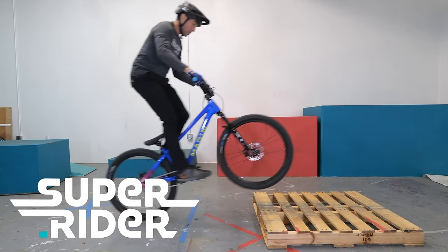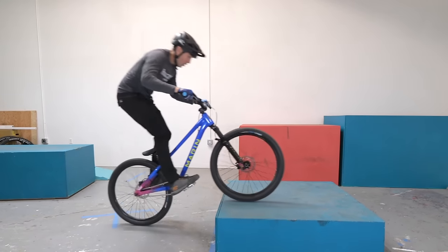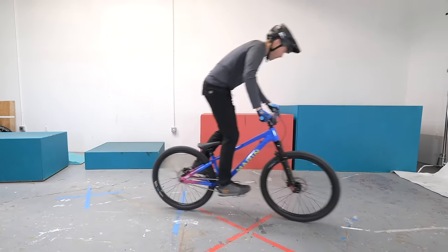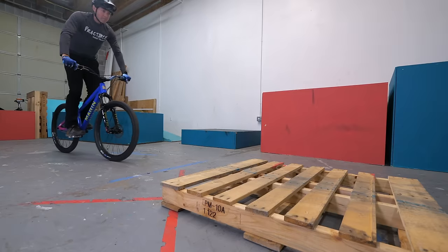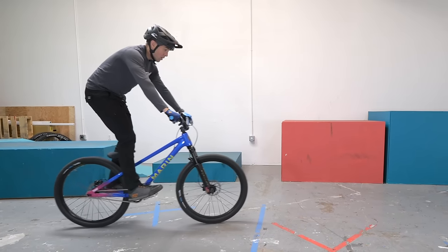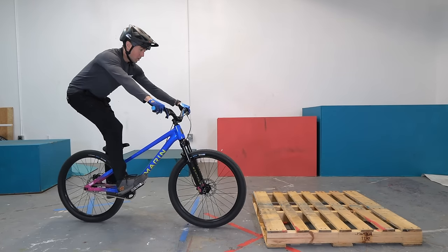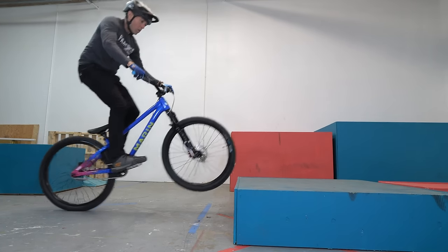Welcome to day twenty-two. Yesterday we used a rolling unweight to lift the front wheel — today we're going to use a completely different technique. Earlier in the challenge we did a pedal pressure drill where we shifted our body weight back and pushed about a quarter turn on the cranks to lift the front wheel. We're going to use that same technique to get the front wheel onto the obstacle today. This is a great slow-speed skill for tricky trail sections. Start by practicing the flat ground drill, then bring it to the obstacle. Start slower than you think you need — if you go too fast, the pedal pressure may not have enough impact. Today's challenge: get both tires up onto an obstacle using the pedal pressure method.